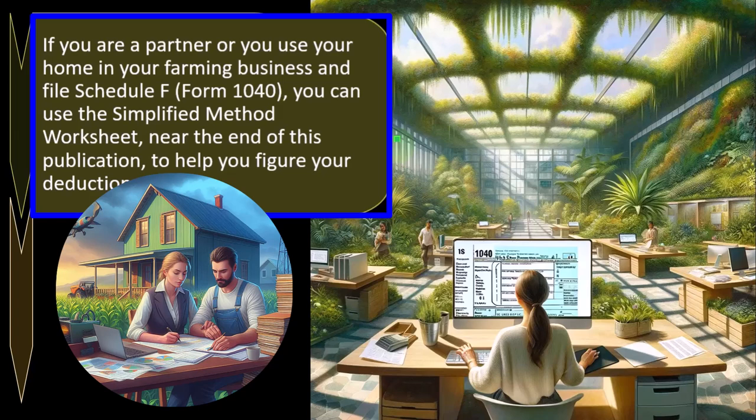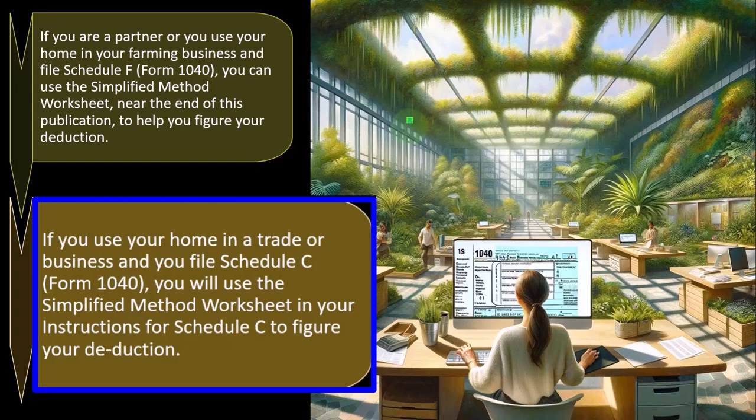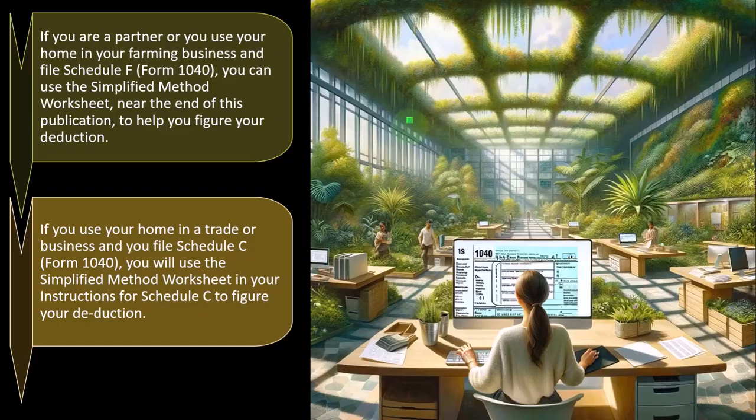If you are a partner or use your home in your farming business and file Schedule F, remember that farming has a lot of its own special rules. If you're a tax preparer, make sure you're prepared to do the research if you're not familiar with farming — or specialize in it to pick up clients in that area. You can use the simplified method worksheet near the end of Publication 946 to figure your deduction.